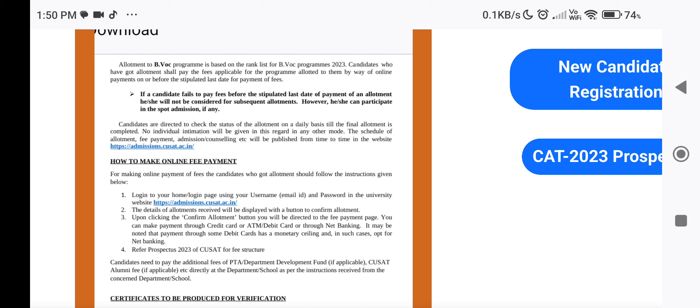If a candidate fails to pay the fee before the time of payment of an allotment, he or she will not be considered for subsequent allotment. However, he or she can participate in spot admission.